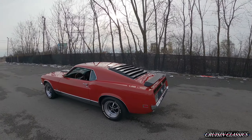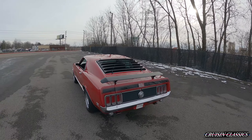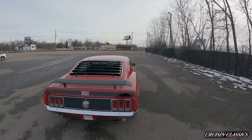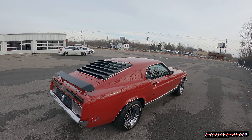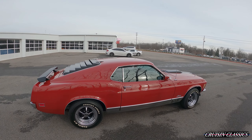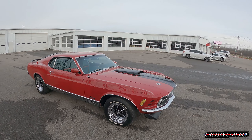It's backed by a three-speed FMX automatic transmission, beautiful gloss red paint with black accents and striping. You've got your deck lid spoiler, rear windshield louvers, Magnum style wheels, and of course your Mach 1 rocker style trim. Very nice car.